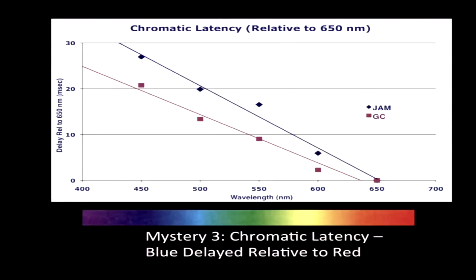We also used that technique of moving colored bars to go a step further and measure the delay of perceiving one color relative to another — called chromatic latency. The results for two different observers show that the fastest color is at the red end, and colors become progressively slower toward shorter wavelengths at the blue end. We measured a linear increase in delay time, with about 30 milliseconds — 30 thousandths of a second — delay in seeing blue relative to red. That time difference turns out to be important.